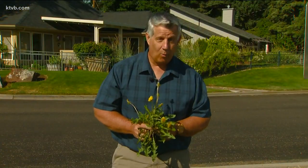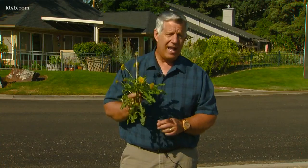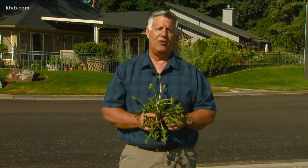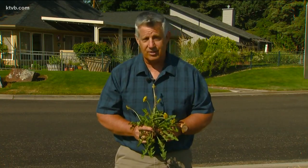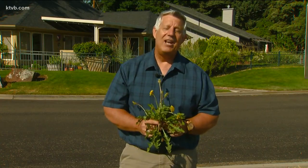If you do decide to harvest some edible weeds to eat, make sure you know what you're picking. Many wild plants are not edible and some may even be toxic, so be sure you know what it is before you eat it. And like many fruits and vegetables, not every part of an edible weed may be good to eat. But it just goes to show that what we consider a nuisance weed can actually be a tasty, nutritious thing to eat — and you can grow it, often whether you want to or not.